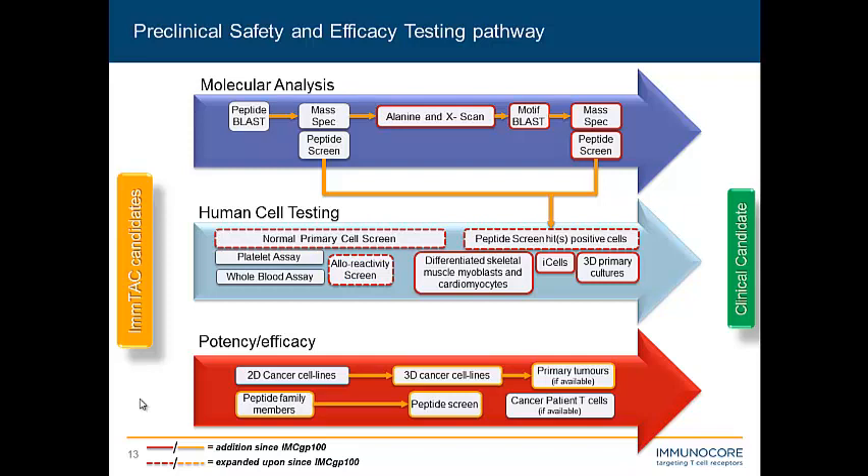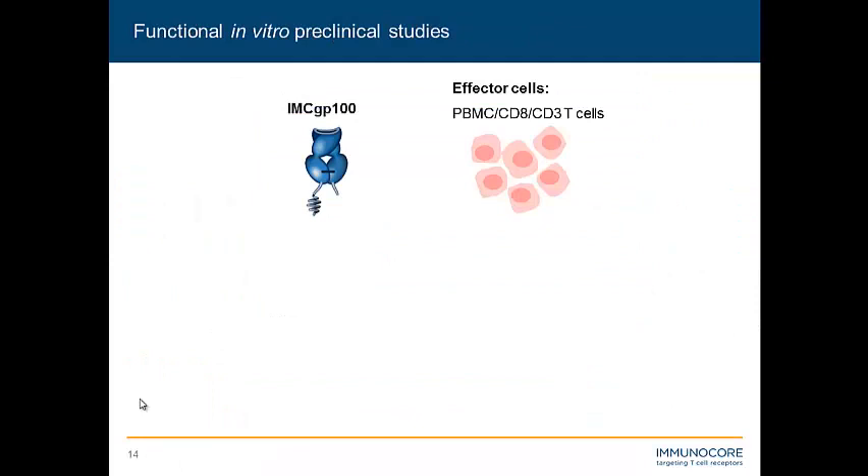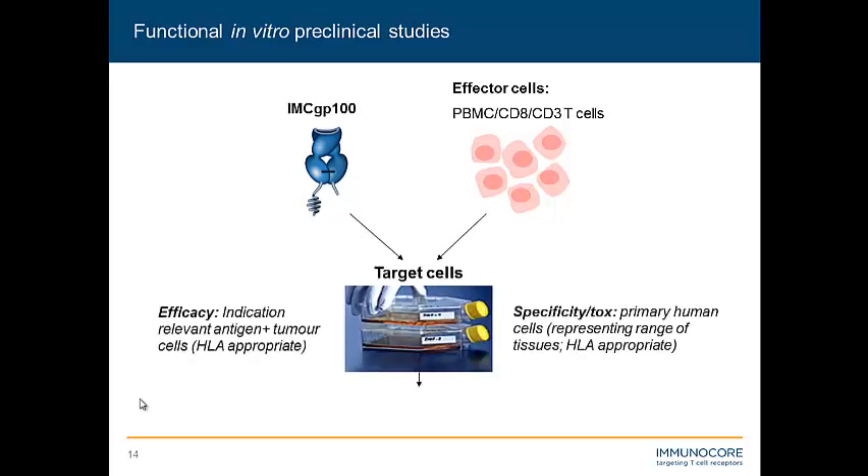How do we go about these assays? It's straightforward: we take our drug, isolate human normal healthy donor PBMCs or T cells or T cell subsets as our effector cells, and grow target cells on plasticware. For efficacy, we look at indication-relevant target cells — in this case, melanoma, antigen-positive GP100-expressing cells, and also HLA-A2 appropriate. For specificity, we use normal primary human cells that consist of a huge range of normal human tissues to try and adequately address the human peptidome.